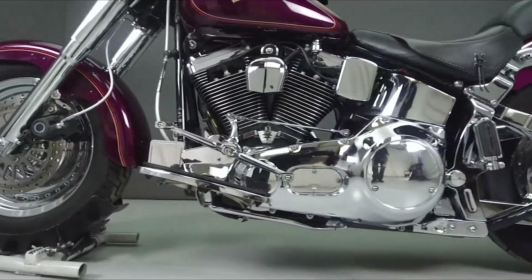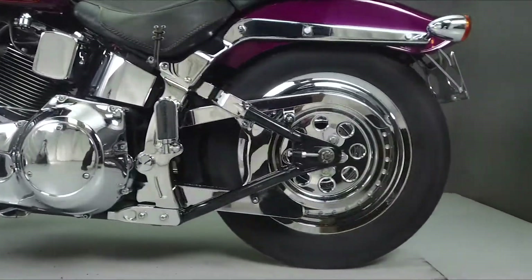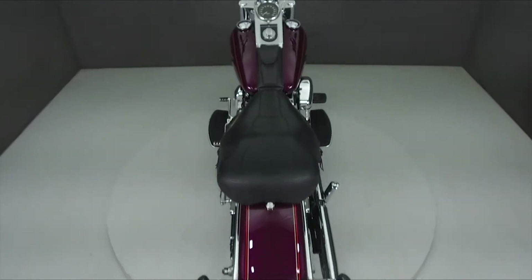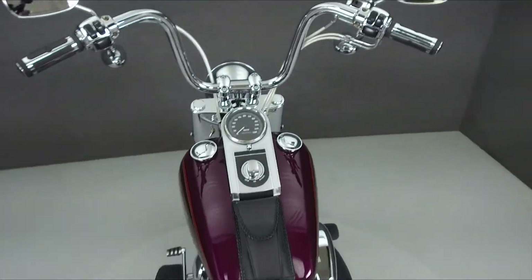Additional upgrades include flame passenger footpegs, a dovetail rear fender, Harley-Davidson Motor Co front axle caps, a Harley-Davidson timing cover, a front brake reservoir cap, and smoked front turn signal lenses.